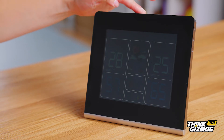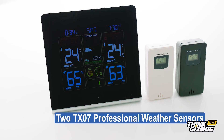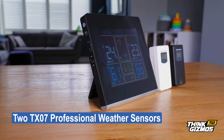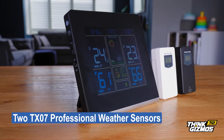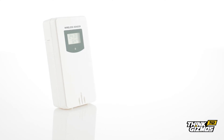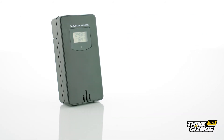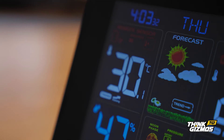The high-definition display features an advanced LED backlit LCD display. This state-of-the-art wireless weather station comes with two TX07 professional weather sensors to provide temperature and humidity readings, each with their own temperature display — one white for indirect sunlight, one black for shaded areas — and are accurate to within plus or minus one degree, with the bonus of a third sensor for even more coverage.